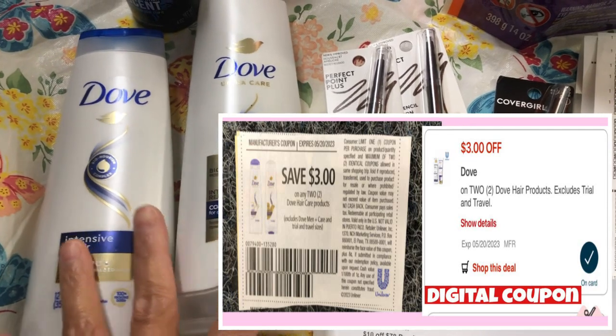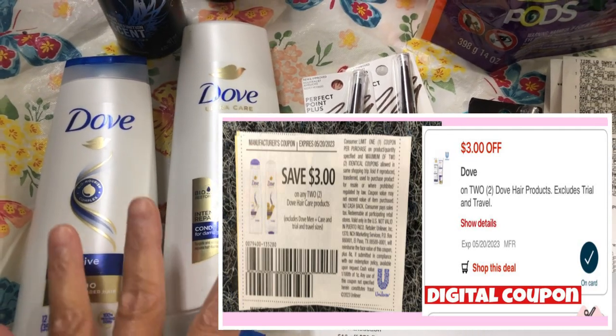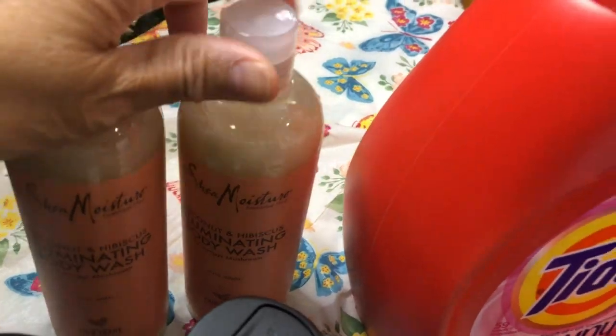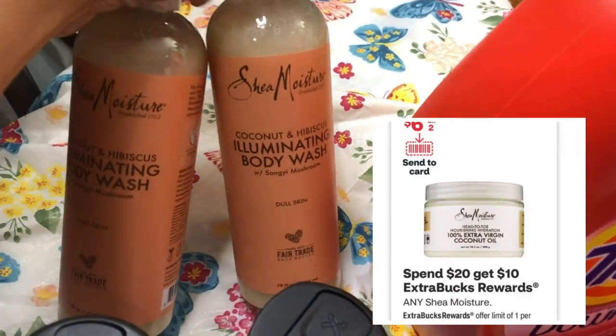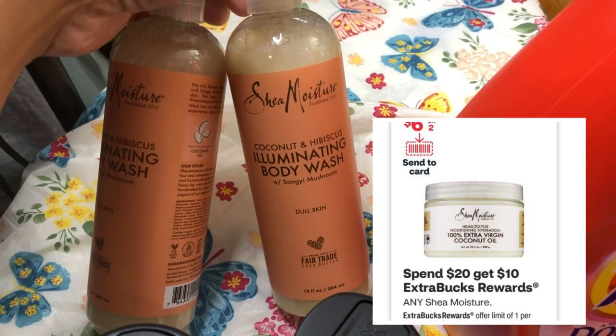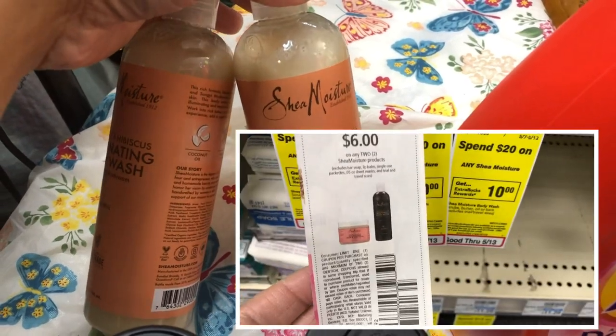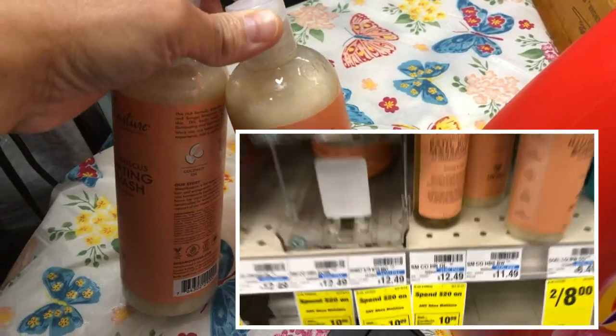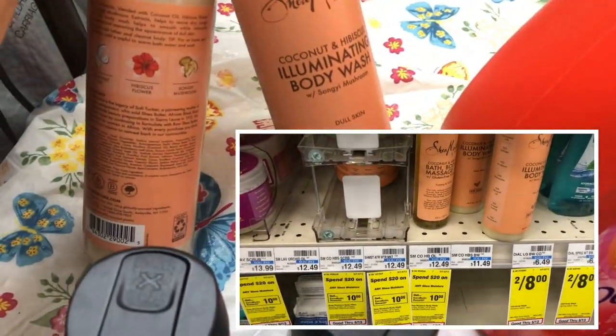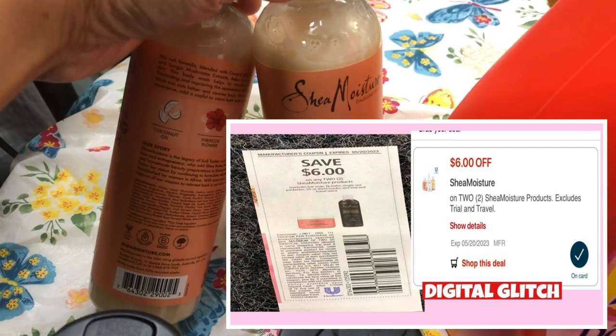For the Dove I used a $3 off two Dove manufacturing coupon from Unilever. The Shea Moisture deal is spend $20 and get a $10 ExtraBucks reward. I used a $6 off two Shea Moisture manufacturing coupon from Save and a $6 off two Shea Moisture digital coupon glitch. I picked the body wash, priced at $11.49.